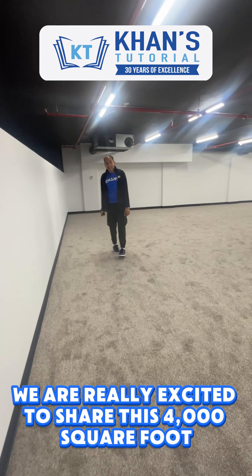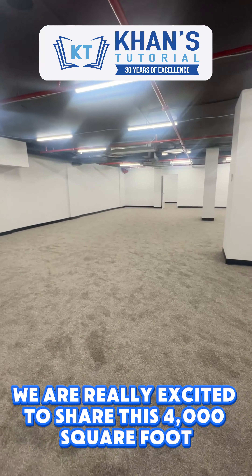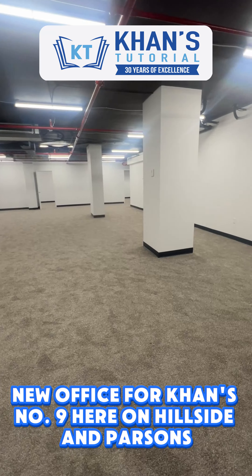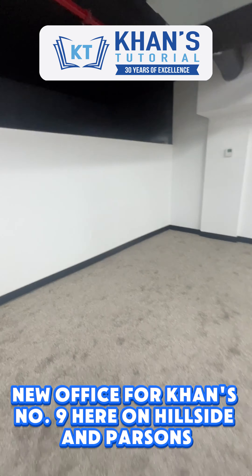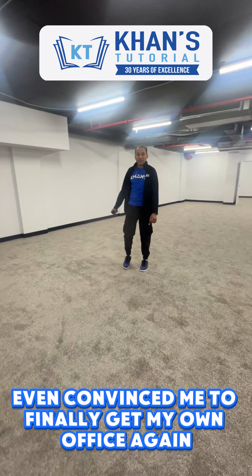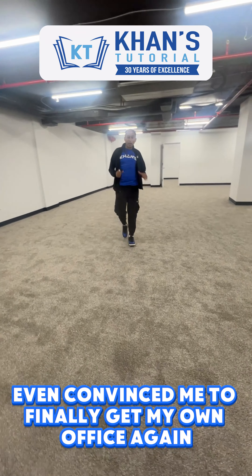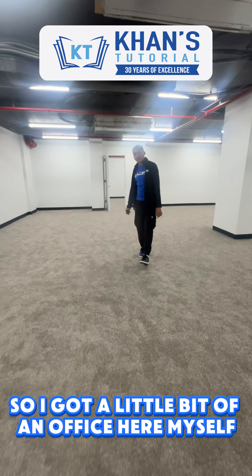We are really excited to share this 4,000 square foot new office for location number 9 here on Hillside and Parsons. And our amazing landlords even convinced me to finally get my own office again, for whether it's me or the operations team.